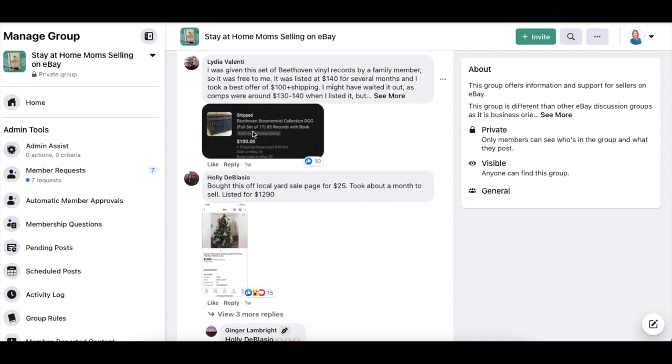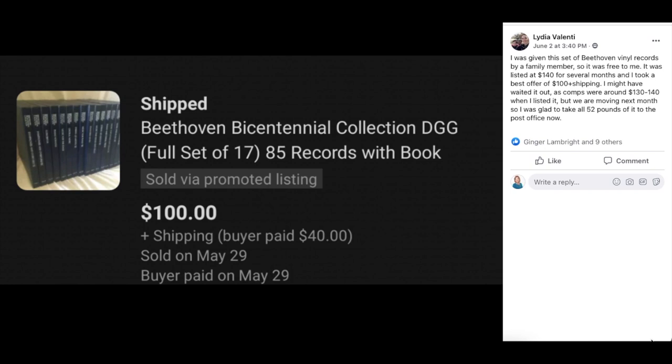Moving on to Lydia Valente — she was given this set of Beethoven vinyl records by a family member, so it was free to her. Listed at $140 for several months and took a best offer of $100 plus shipping. She might have waited it out, as comps were around $130 to $140, but they were moving the next month, so she was glad to take all 52 pounds of it to the post office. The item is the Beethoven Bicentennial Collection, a full set of 17 with 85 records and book. It was free and sold for $100.